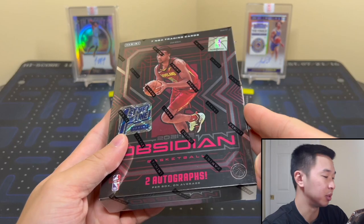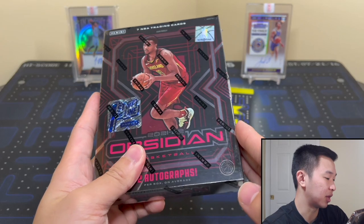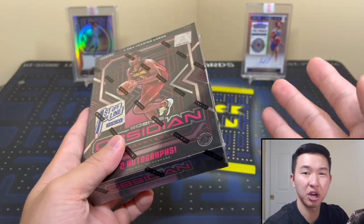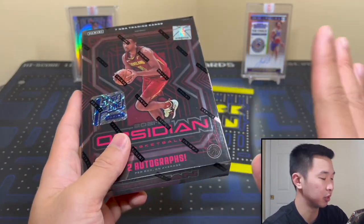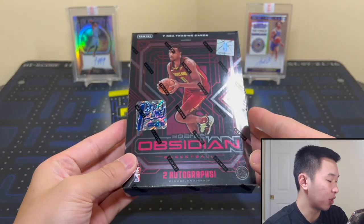This is very different from hobby. The SRP is $150 for hobby, but First Off the Line sits in the mid-to-high $500 range on resale — much more expensive than the hobby version. Seven cards total, one pack per box, 12 boxes per case, two autographs, and two parallels or inserts.